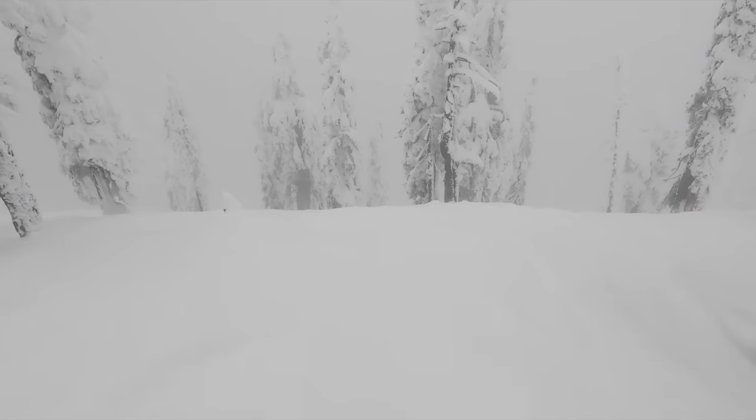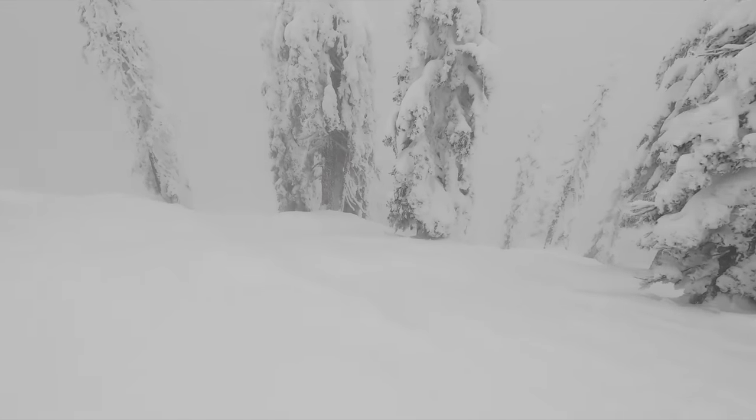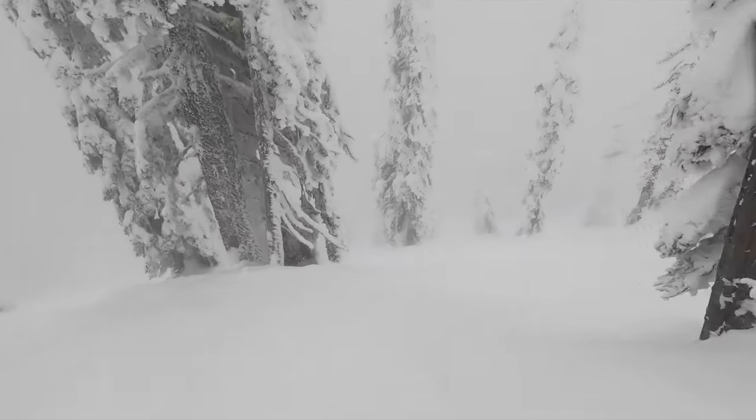Whitefish routinely sees heavy fog, and this can even seep into the more widely spaced glades. But for lap after lap of ice-coated, steep but well-preserved tree terrain, this northern Montana resort makes for a killer proposition.